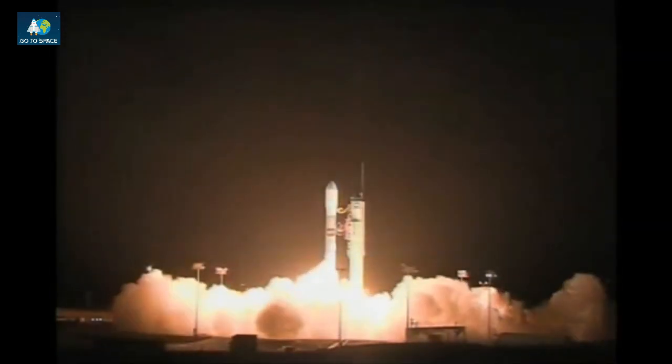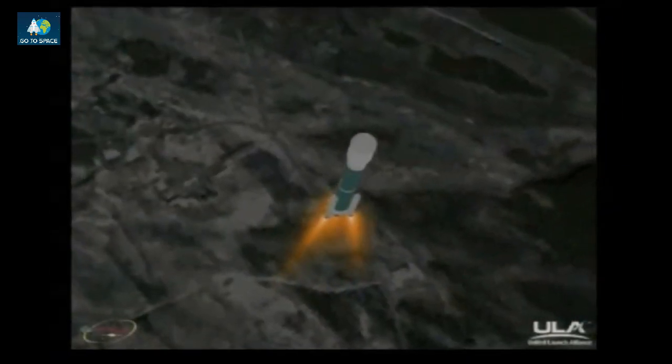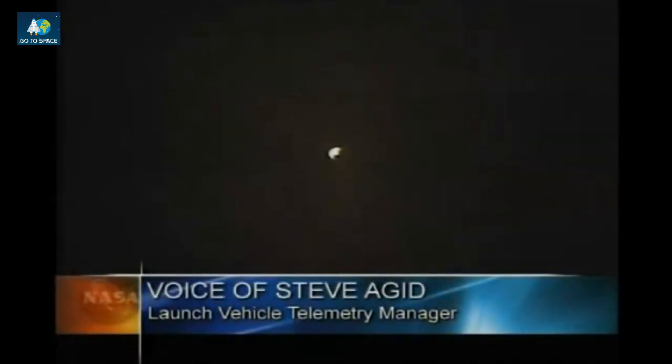We have ignition and liftoff of a Delta II rocket with GALEX, searching for stars and galaxies never seen before. Good chamber pressure in both verniers and good chamber pressure in all three solids. 25 seconds — mark, 25 seconds into the flight. Recovering nicely from the original main engine pitching transients. Coming up on 36 seconds — mark, 36 seconds — vehicle now at Mach 1. Still looking good. Pressure beginning to decline on our solids. 50 seconds in — Max Q, maximum dynamic pressure.